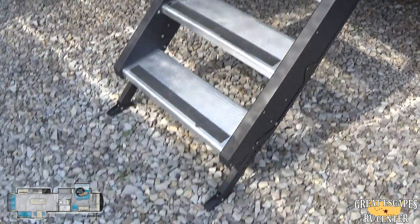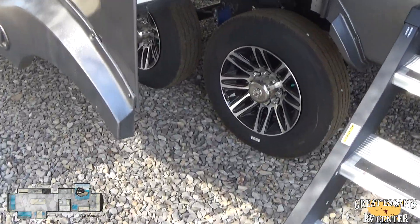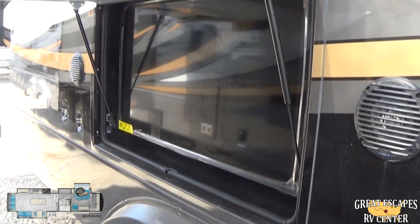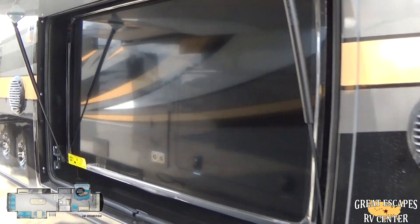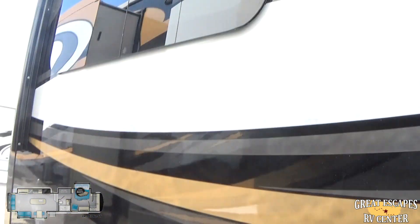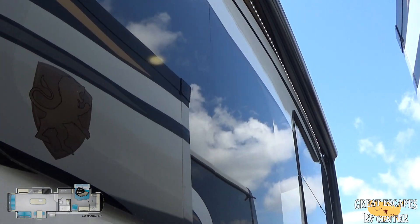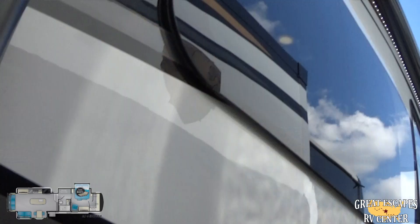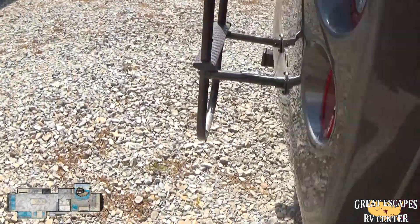Step Above Zero Gravity steps — I'll get into that in just a second. Upgraded aluminum rims with upgraded tires. Outdoor entertainment with a flat-screen TV and sound system. You've got frameless glass windows — look at the glass on that. You can see the sun and the clouds; it looks really clean.